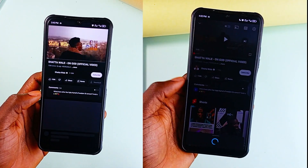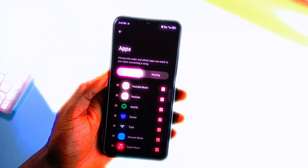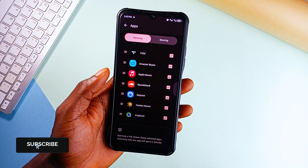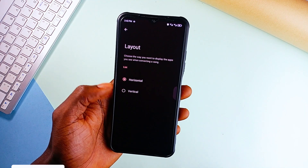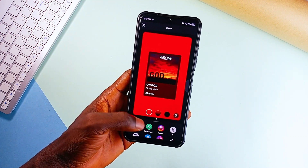It supports all major players — YouTube Music, Spotify, Apple Music, Tidal, SoundCloud — it even opens in YouTube and other third-party clients. If it handles music links, chances are RedoMe has it covered. If you live in a world of mixed streaming platforms, this application is a must-have.